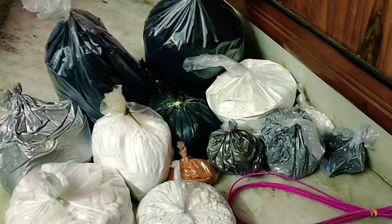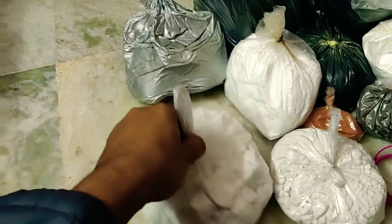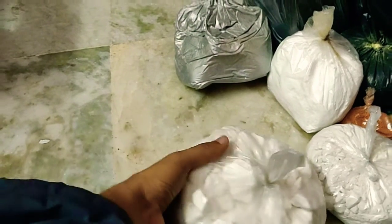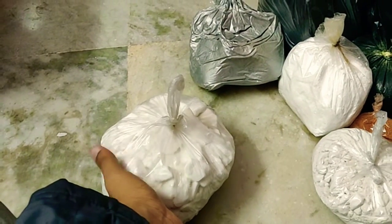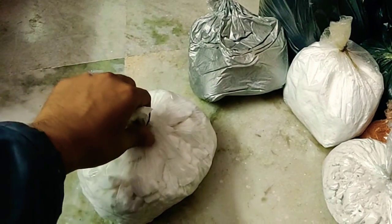Let's have a quick check of the chemicals I have procured. First of all, it's potassium nitrate. I have got 1.5 kg here, it's of the PCI RD Mech grade. It came for about 200 rupees per kilogram.